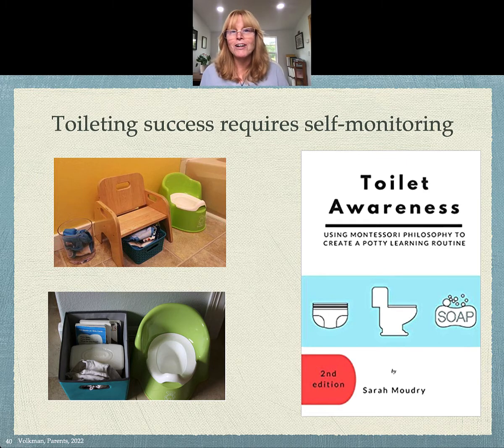There's a great book on this on Amazon — 'Toilet Awareness' by Sarah Mudry, who also has Studio June. You can go to her website; there are tons of great stuff on her website.